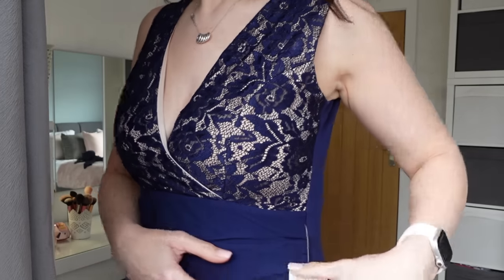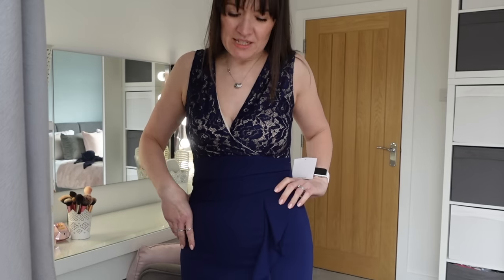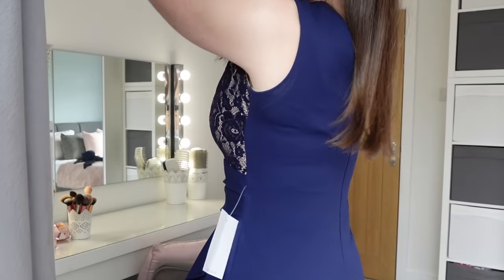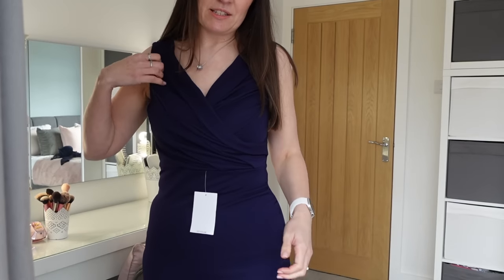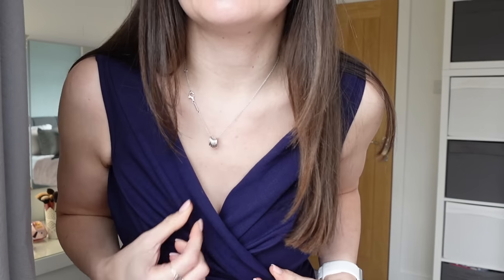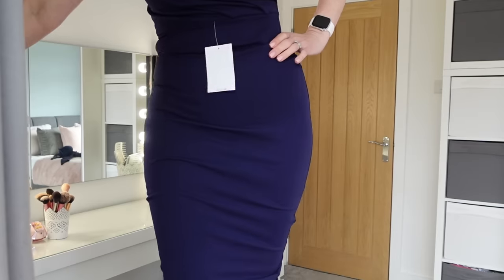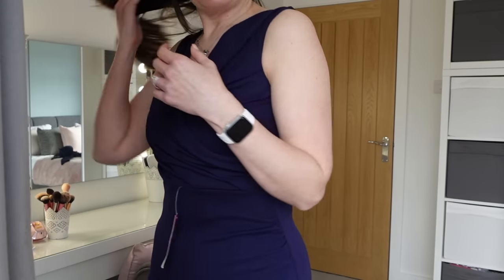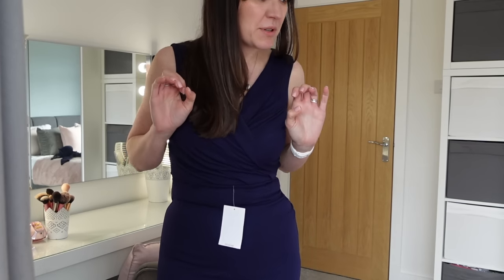Next we've got this navy v-neck dress with a ruffly bit down the side of the skirt. It's quite fitted with a bit of a split, kind of knee length. Then this next dress is similar - navy with a v-neck but not as plunging, which is perhaps a bit more appropriate for a wedding. I think it's quite a flattering kind of gather. It doesn't have the ruffle or the split and it is a little bit longer. I wonder if I prefer this one, or is it a bit too plain and boring?